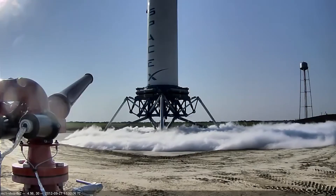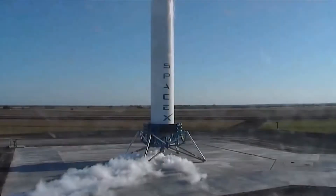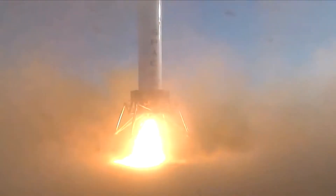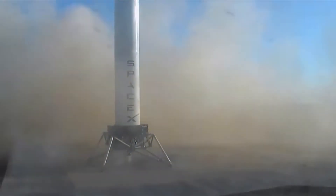In 2012, SpaceX began testing the flight capabilities of Grasshopper. Its first flight was a quick 1.8 meter hop, with the engine only firing for about a second. A couple months later, in November, SpaceX showed the rocket hovering two stories above the ground for eight seconds. This was especially impressive because they showed that they were able to keep the rocket pointed upwards by vectoring the engine.